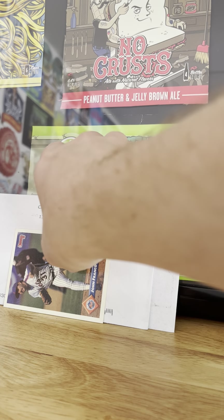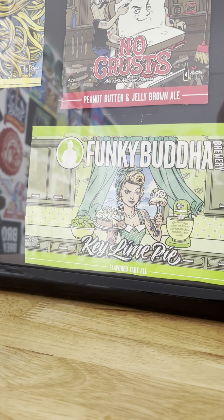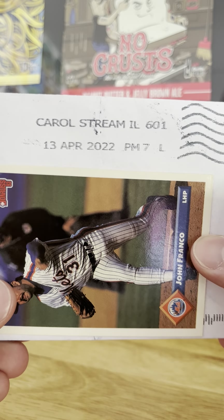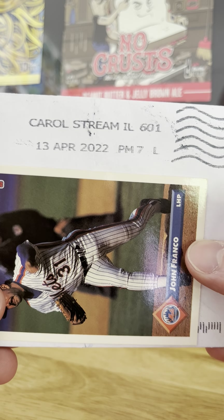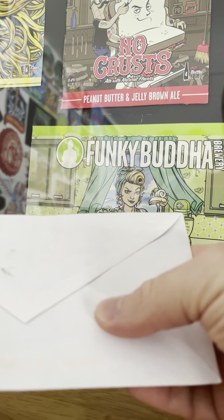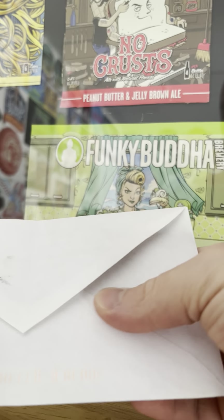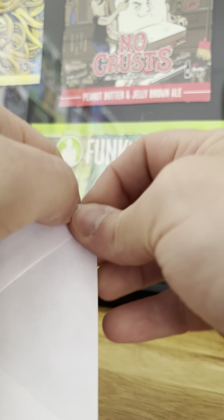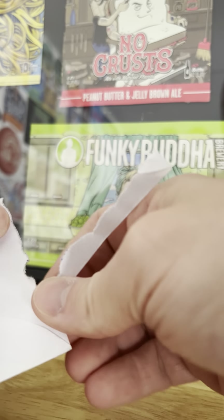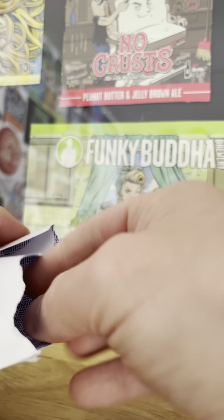Let's take a look at what we've got. First one is from Coral Stream, Illinois. I don't know who it may or may not be — it feels like there are two cards, or maybe an index card in there.